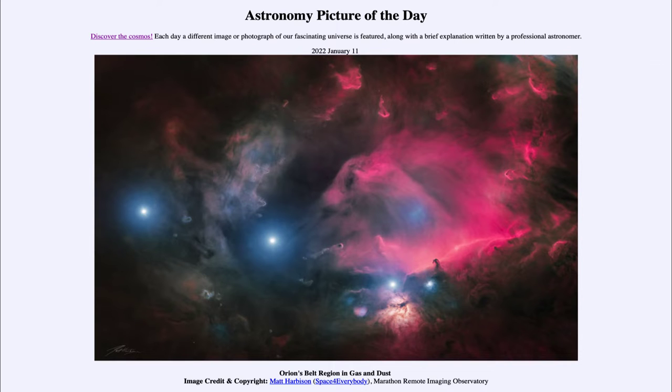Today's picture is titled Orion's Belt Region in Gas and Dust. We can see the three bright stars that make up Orion's Belt: Mintaka on the left, Alnilam in the middle, and Alnitak on the right. These are the three stars we're often familiar with when we look at the constellation of Orion and see the three closely spaced stars in the belt.